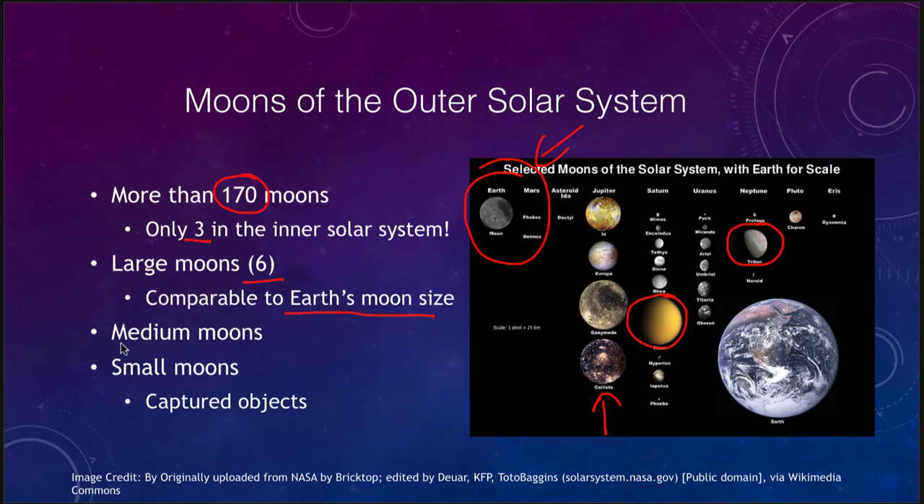We also see the medium moons, which is what we are going to concentrate on today. Those are around Uranus, around Saturn, and some around Jupiter and Neptune as well. Overall there are also small moons, which are tiny captured objects in general, and those do account for much of the 170 moons known in the solar system.